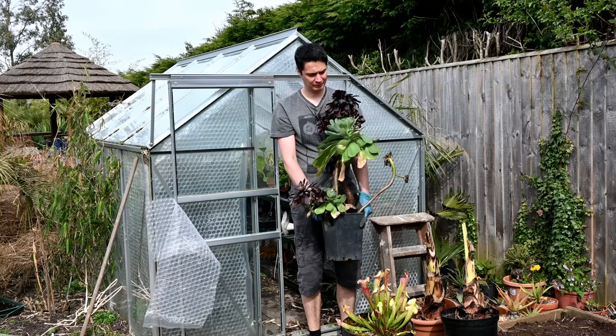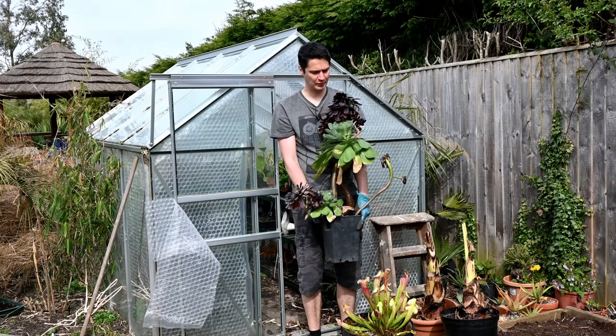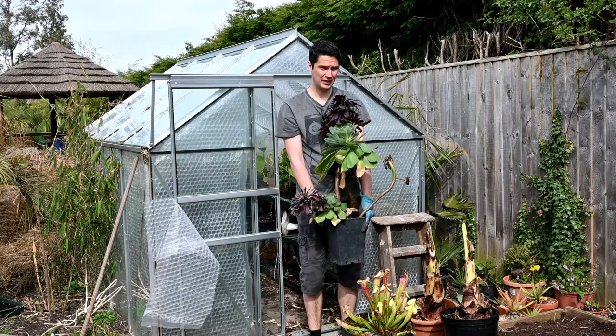Hello and welcome to Exotic Gardening. The aeoniums are nice and plump. They've been in the greenhouse all winter and now it's time to get them out.